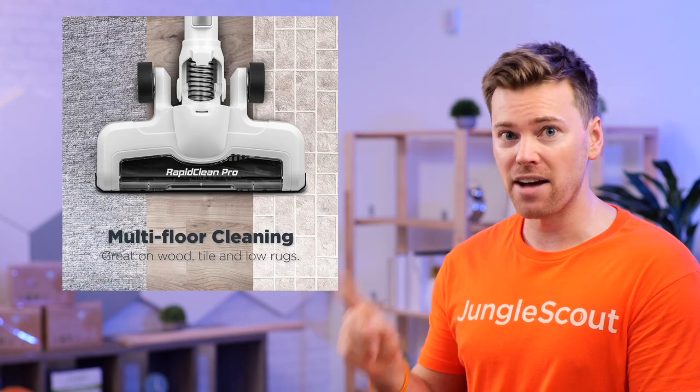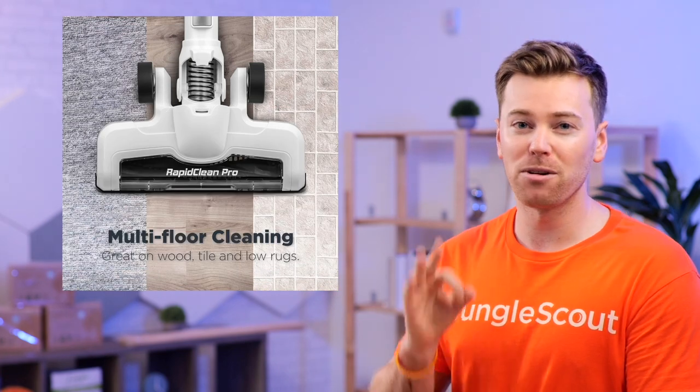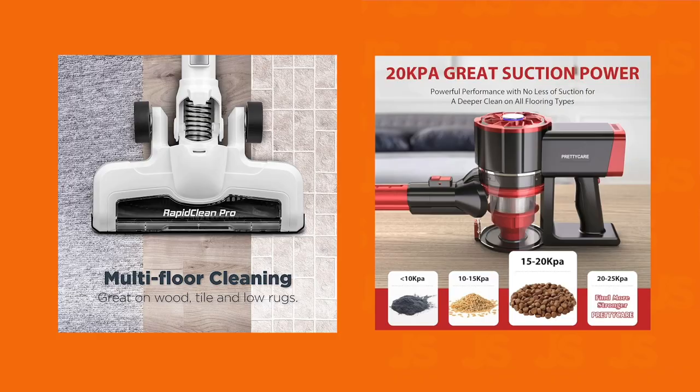And now in the case for this vacuum cleaner, the contrasting feature is that it can be used on three different surfaces. Now you tell me, which image does a better job at presenting this?